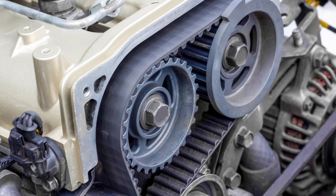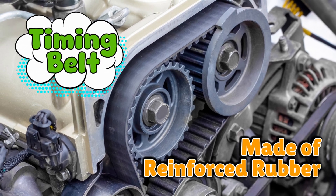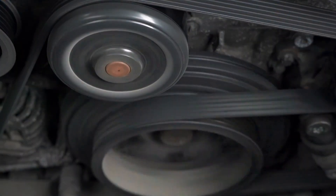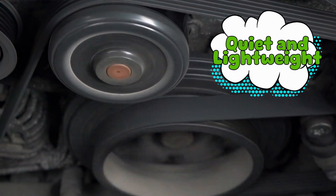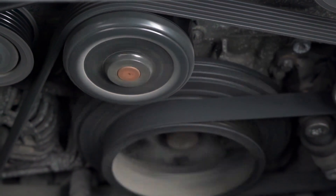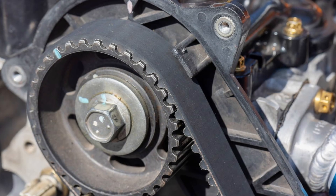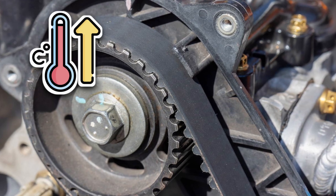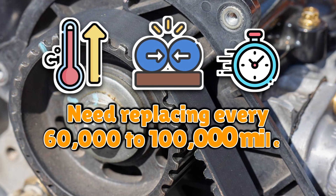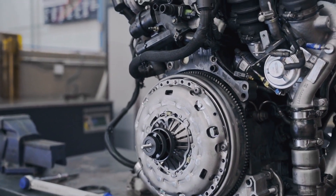Let's start with the timing belt. Timing belts are made of reinforced rubber — kind of like a beefed-up version of the thing holding your pants up, except if your pants fall, nobody dies. The belt's big advantage is that it's quiet and lightweight. When it replaced the old noisy timing chains back in the 1960s and 70s, car owners rejoiced. Suddenly engines were smoother, cheaper to make, and a lot less clunky. But here's the catch: rubber doesn't last forever. Heat, friction, and time slowly wear it down. Most belts need replacing every 60,000 to 100,000 miles, or about every 5 to 7 years. If you forget, that's when things get expensive.